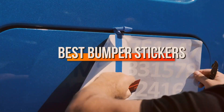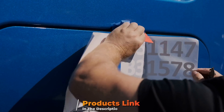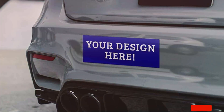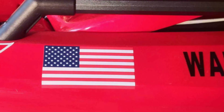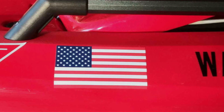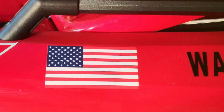Welcome to our channel. Today we are diving into the world of bumper stickers and showcasing the best options out there to personalise your ride. Whether you are looking for something funny, inspirational or just plain cool, we have got you covered. Bumper stickers are a great way to express your personality, support a cause or simply add some flair to your vehicle. Stick around as we review top-rated designs, durability and overall appeal. Let's get started on finding the perfect bumper sticker for your car.